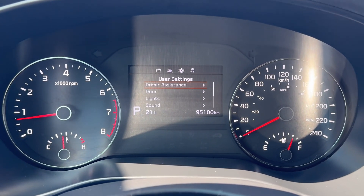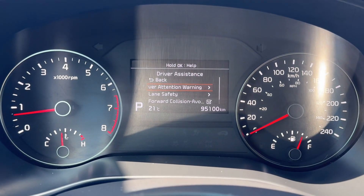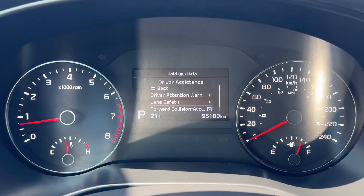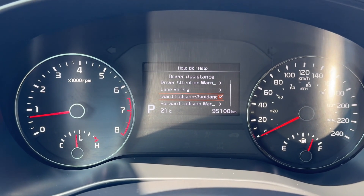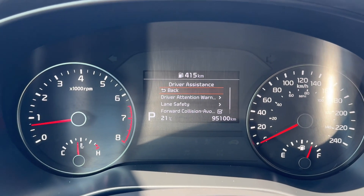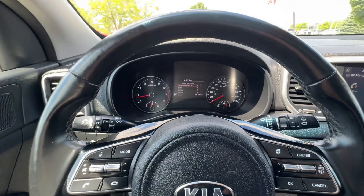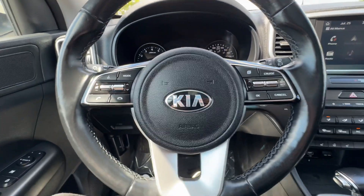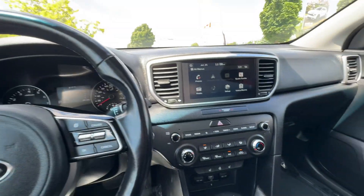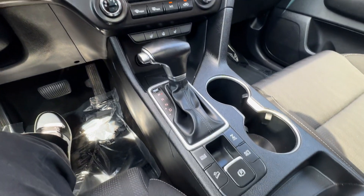One other thing I want to show you is the driver assistance features. We've got lane keeping assist and forward emergency braking, as well as forward collision warning — all those safety features are on board to keep you and the family safe while driving. Looking over here, we've got automatic headlights as well. The fog lights are on the stick there too. I'll give you a pan down for the center dash and we'll get into a couple of cool features there.